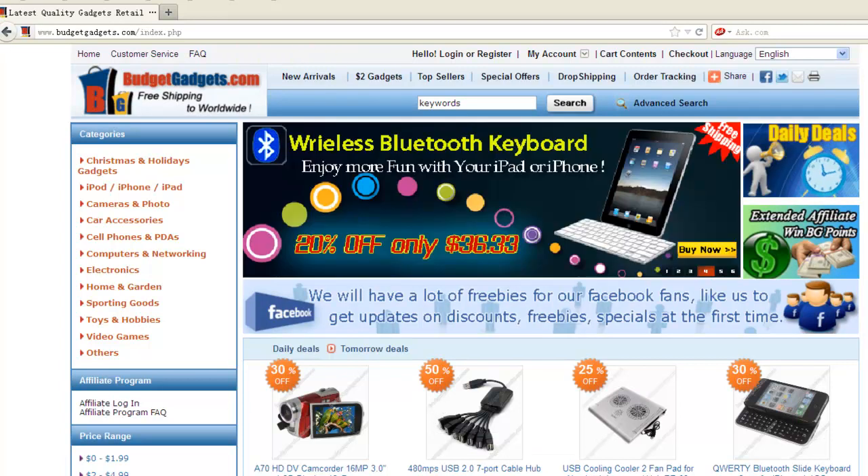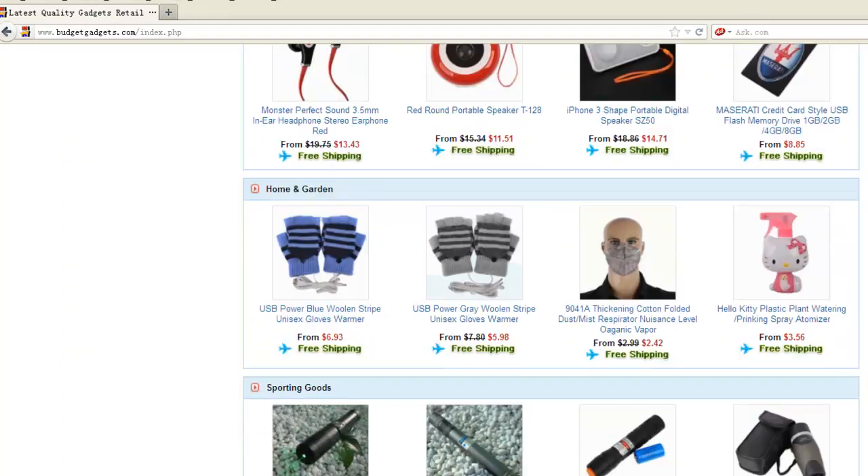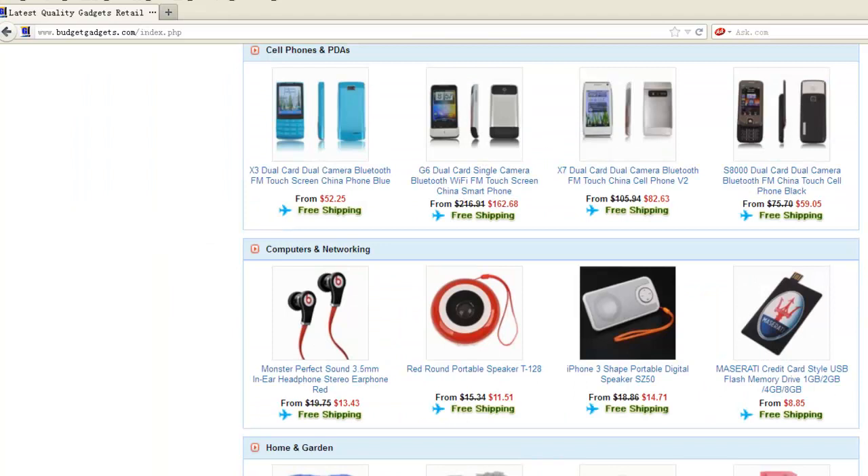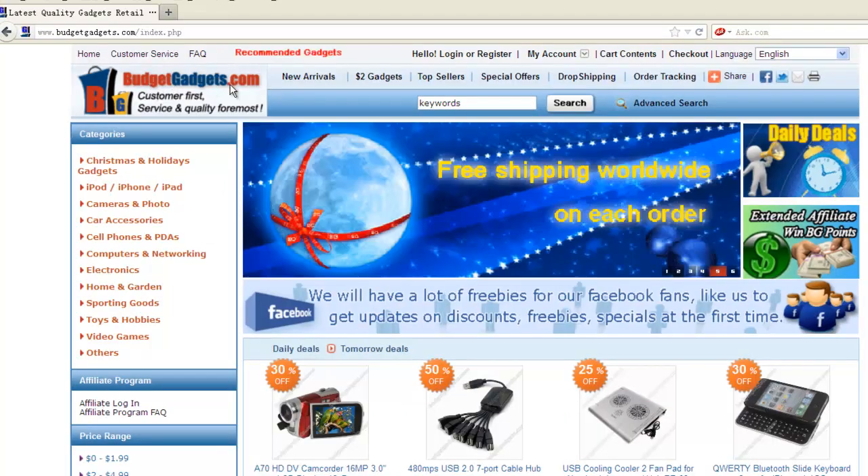BudgetGadgets.com. BudgetGadgets.com order history. BudgetGadgets.com — for the question: I finished the payment already. Why can't I find my order history on BudgetGadgets.com?